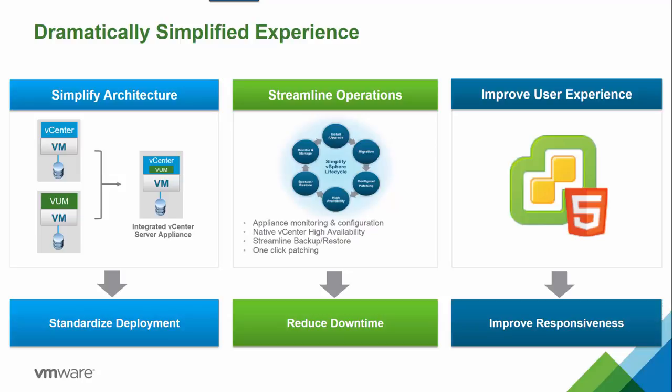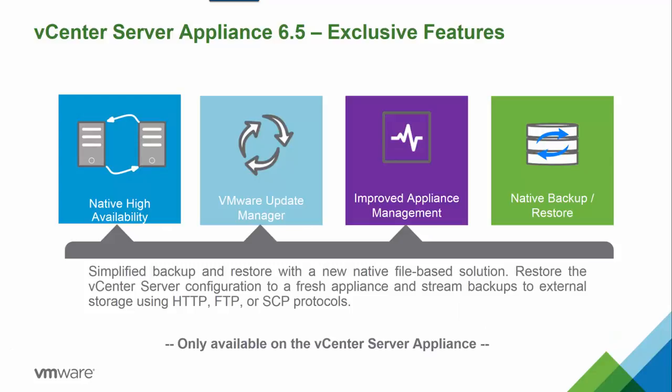We improved the user experience with the new HTML5-based vSphere web client, which provides a modern user interface that is both responsive and easy to use, in addition to being based on an industry standard. The new REST-based APIs vastly improve both user and partner experience and enable finer control of virtual infrastructure for modern apps. With vSphere 6.5, we now see feature parity and even new features that are exclusively available in the vCenter Server Appliance.